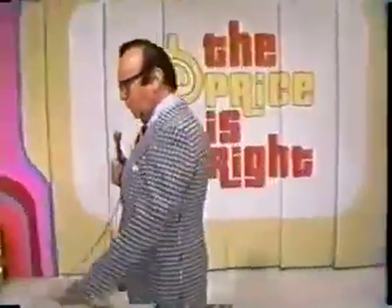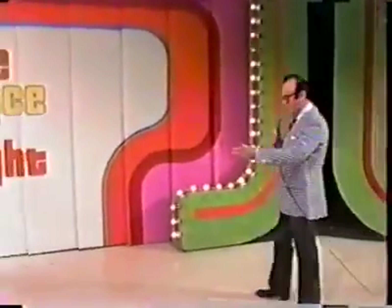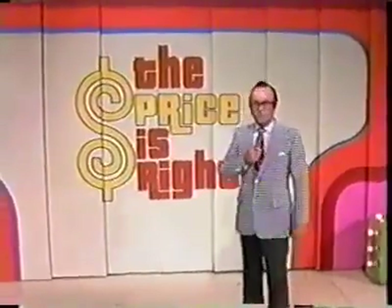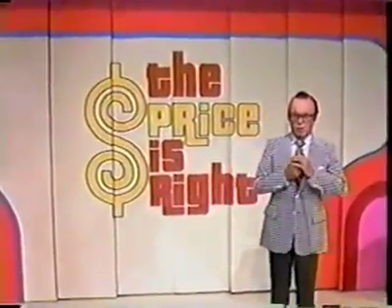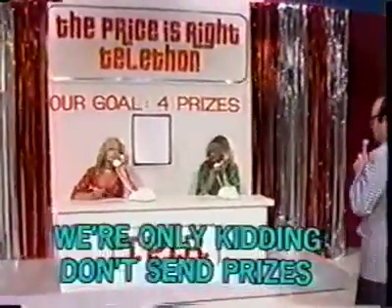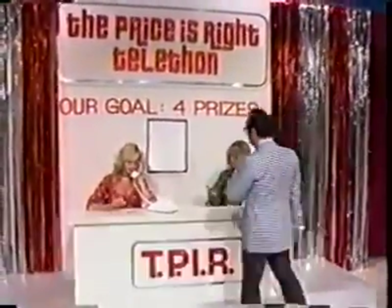An idea. And I'll tell you what it is. If just four of our viewers out there would each send in one prize, we'd have enough prizes for our showcase to fill it up. And in order to convince them to send in one prize, I'll tell you what we're going to do. We've set up our very own Price is Right telethon!